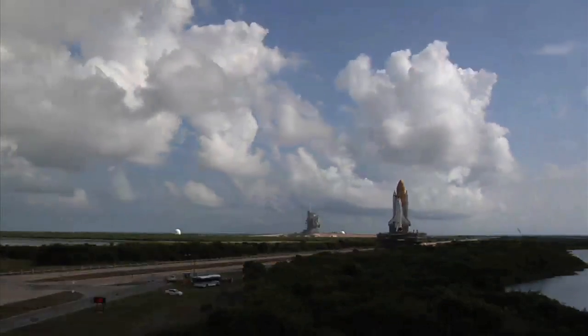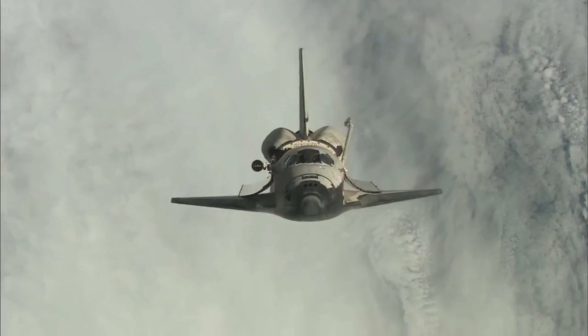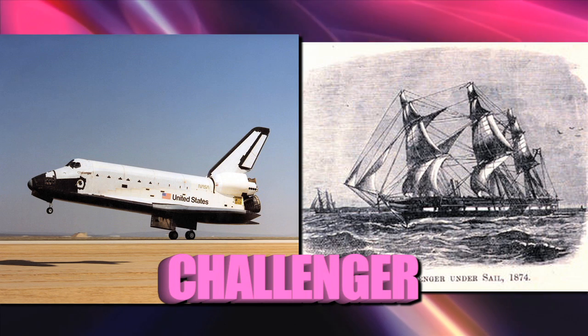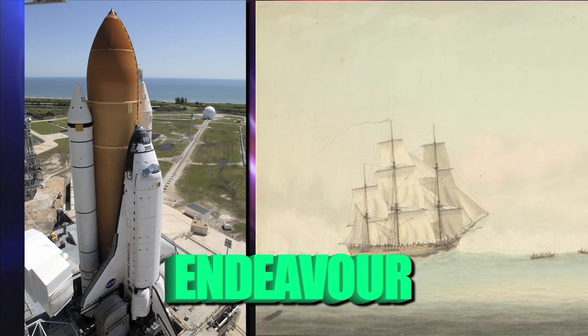The names of the shuttles even had special significance. Each of the spacecraft was named after a sailing ship that had played an important role in history: Columbia, Challenger, Discovery, Atlantis, and Endeavour — the only shuttle to be named by students.